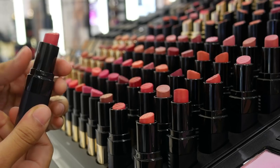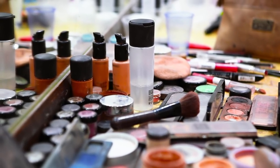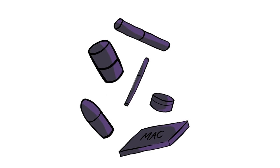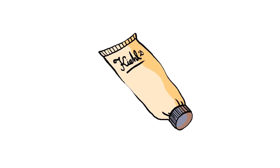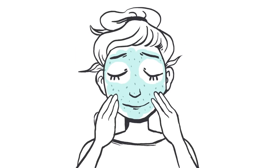Did you know some skincare and cosmetic companies will happily accept your old empties, and sometimes even give you a little freebie? For every six empty MAC containers you return, you can get one free MAC lipstick. At Kiehl's, you get one stamp for every container you return — when you get 10 stamps, you get a free travel size product. At Lush, for every five empty containers you return, you get a free fresh face mask.